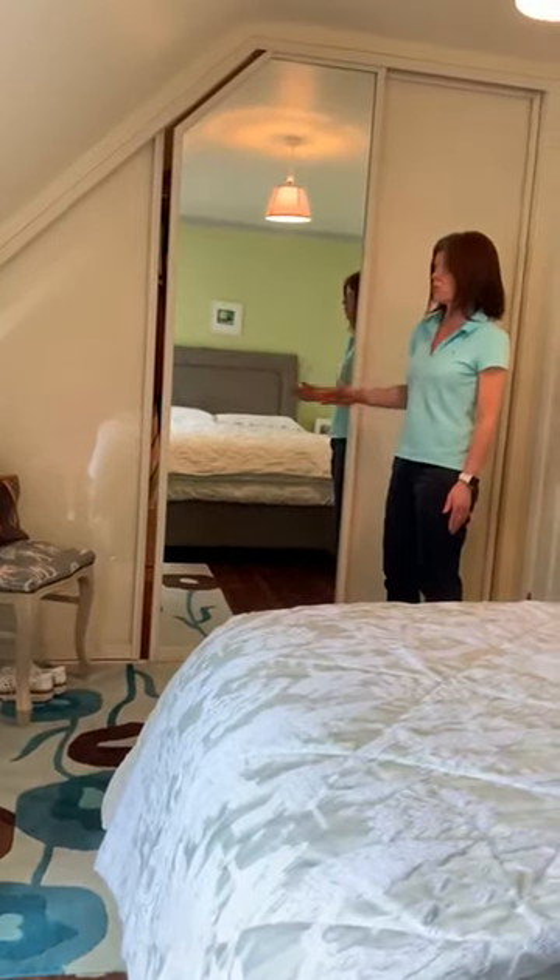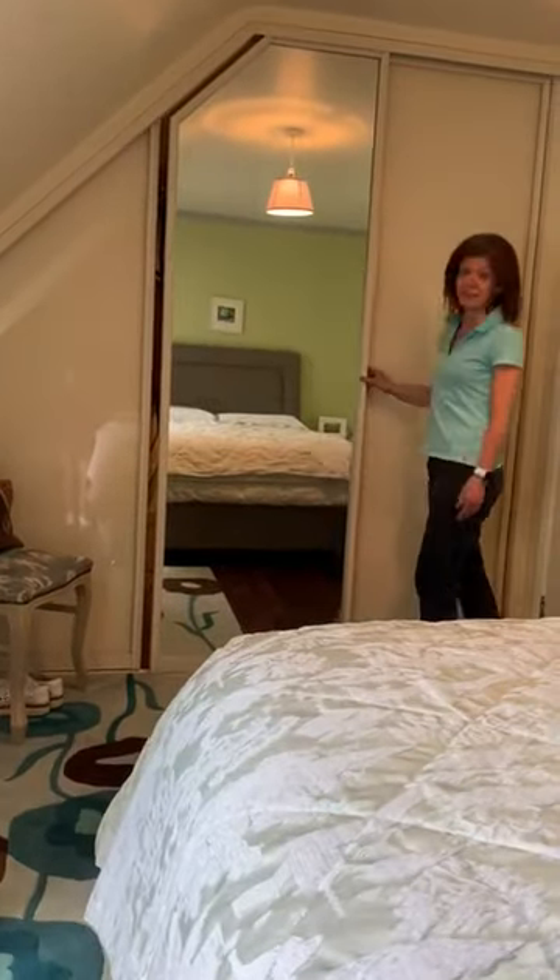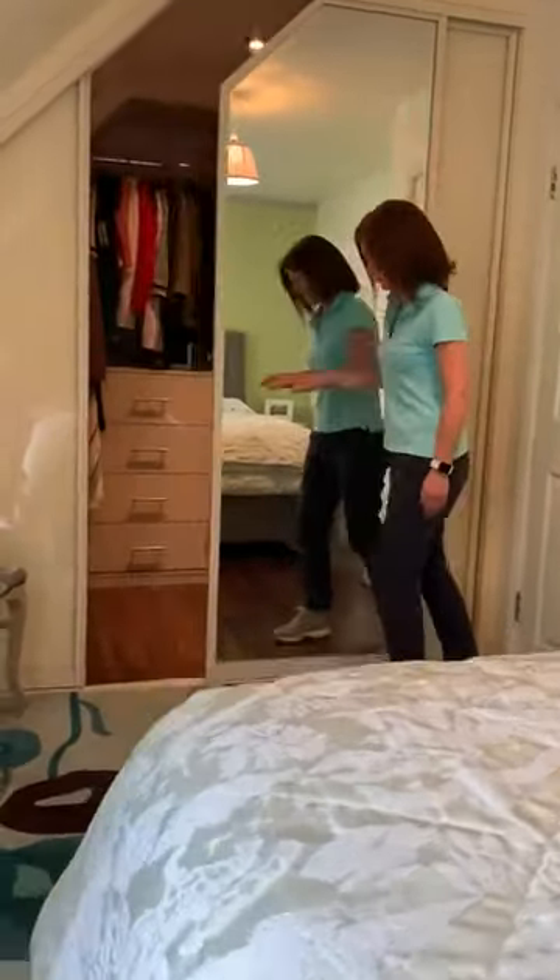I was looking for an end-of-room, closed wardrobe that was going to be completely sealed, and that's exactly what I got — a fabulous sliding door.